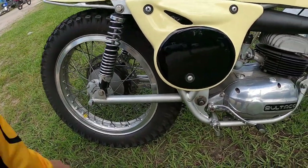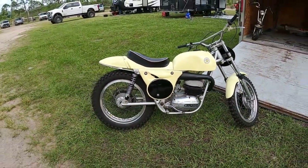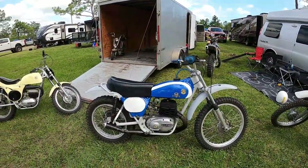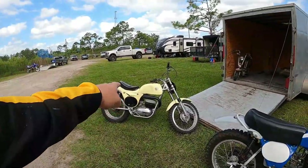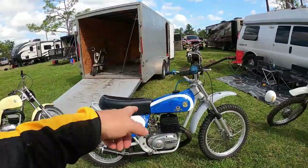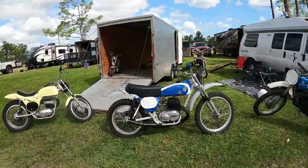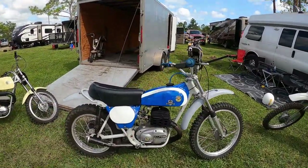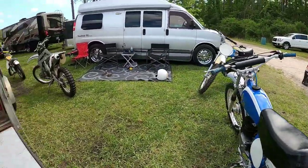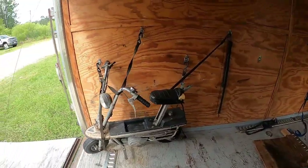Here's a Model 120 Pursang. Pursang means thoroughbred, so what they did is they went from the mutt to the thoroughbred. This is a Model 120 — the first year they went to blue and white to celebrate Jim Pomeroy. This one has an aftermarket pipe and a Mikuni carb. My red one wouldn't start, so we have to ride this one.